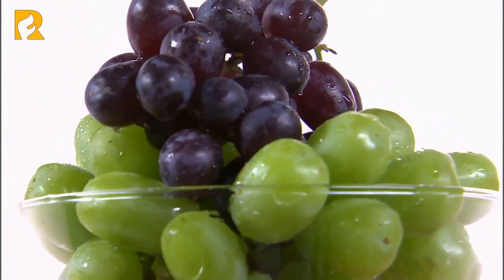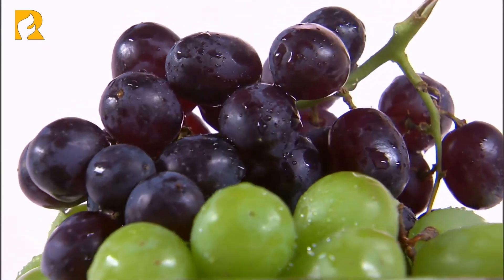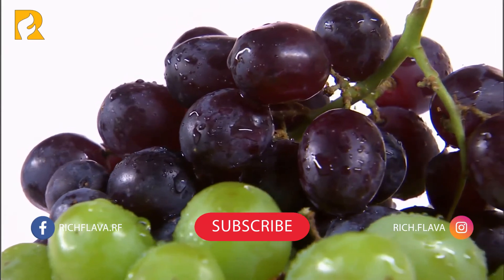Resveratrol is found in red grapes and red wine, and is actually thought to be the reason that people living on the continent are so much less likely to suffer with heart disease and other conditions.